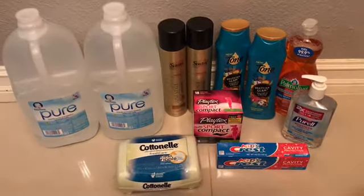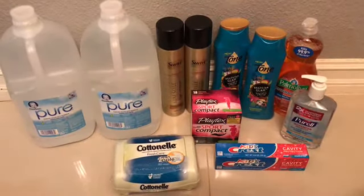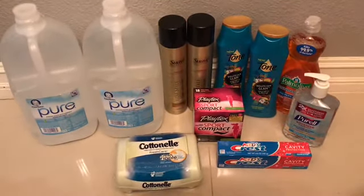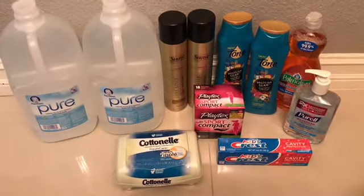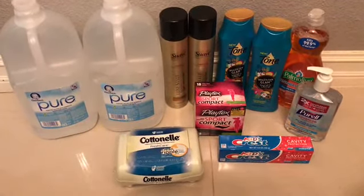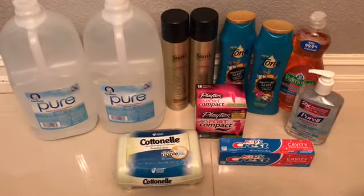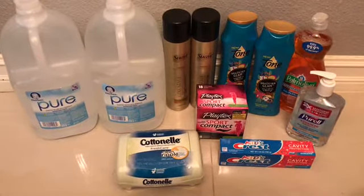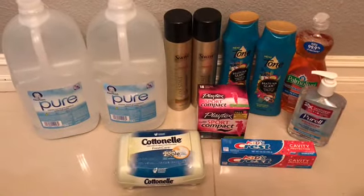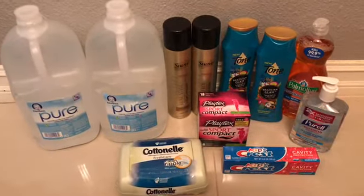Hi everybody, thank you for joining me. I decided to go back to Walmart today and use my husband's Ibotta to try and get some rebates. I was trying to get the level one bonus dollar, and if you do three Walmart rebates you get an extra dollar, so I was working on getting that two dollar bonus.